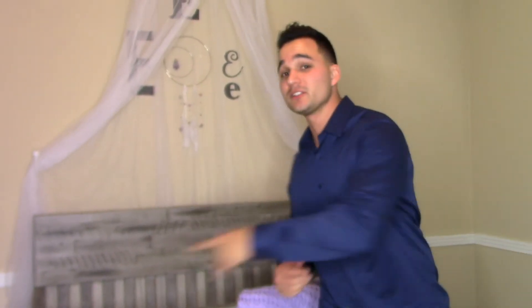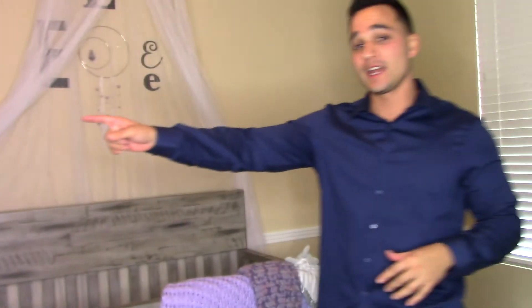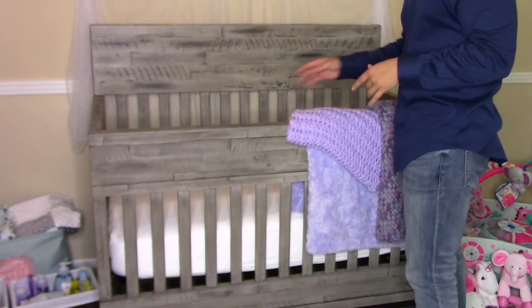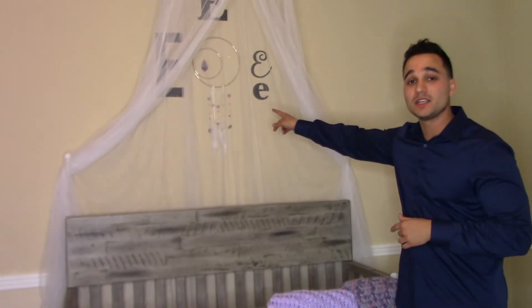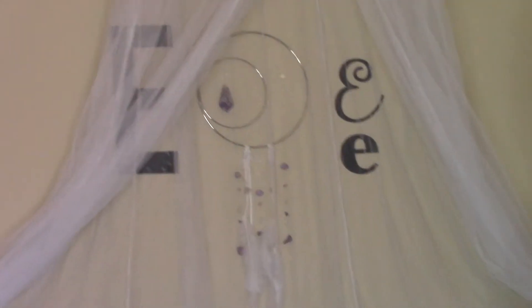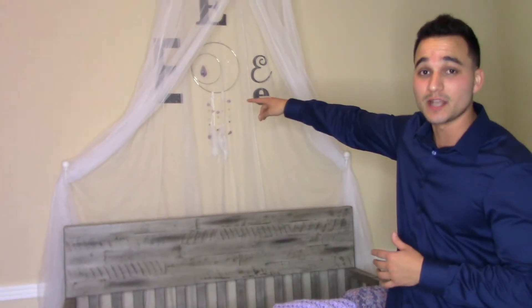Now I'm going to show you her crib. The dresser and the crib are gifts from our parents. My grandma actually made this blanket right here, and then our neighbor actually made this blanket, which is really really nice. And then Chelsea's mom got us — I don't know if you can see it — but it's a dream catcher back there. She said she was in the store and was like 'I have to get that,' she didn't care how much it was. And we kind of did like an 'E' design because that's her first initial.